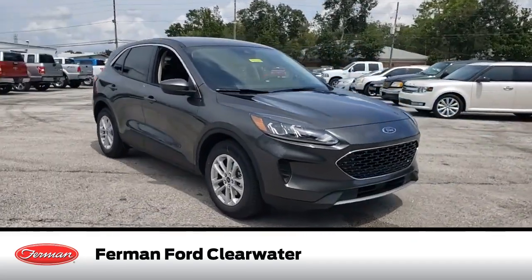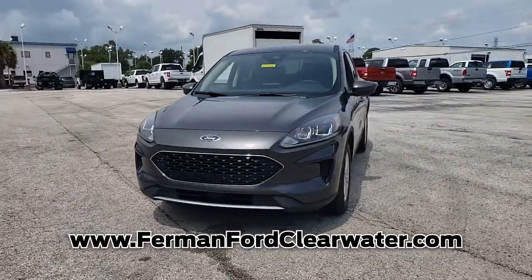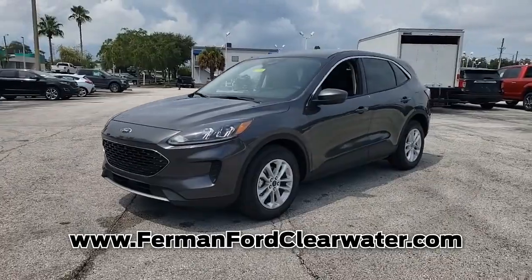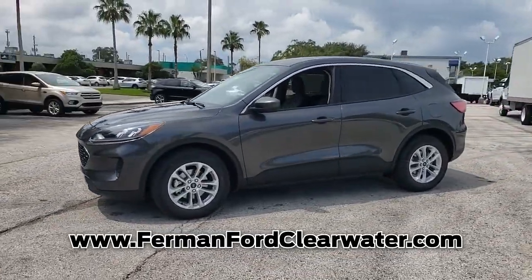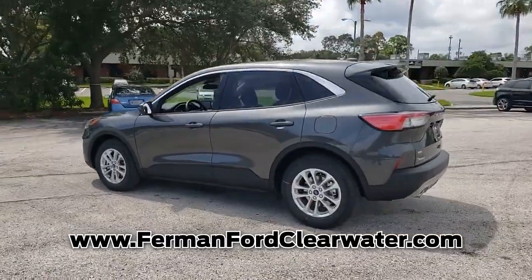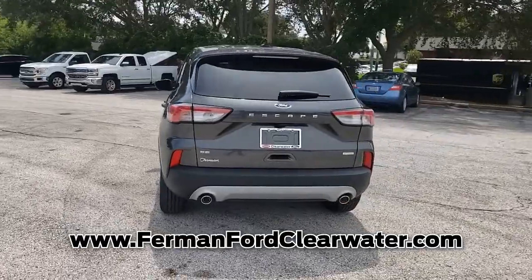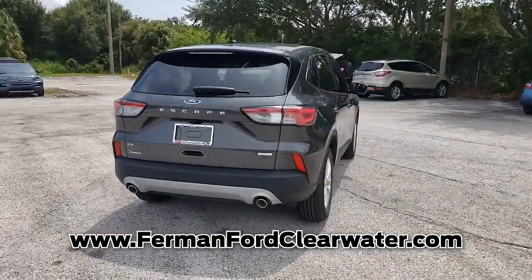Introducing this new 2020 Ford Escape with a magnetic metallic exterior. Its superior build and design make it stand out from the competition. The balance of the original manufacturer warranty is still remaining on this Ford Escape. This gas-sipping Escape features a three-cylinder engine combined with an automatic transmission. This SUV is sure to impress.